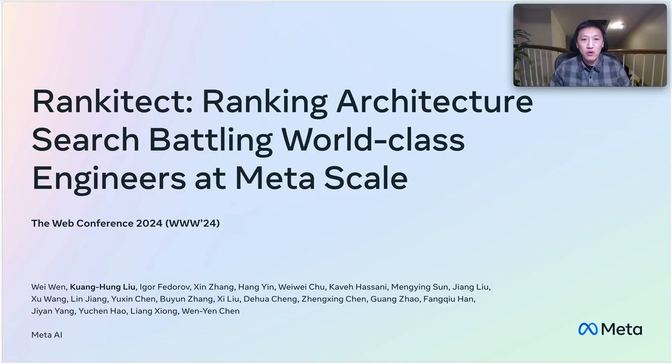Hello, my name is Kwon Gong Liu, and I'm with Meta AI. We are excited to share with you our paper titled RankinTech: Ranking Architecture Search Battling World-Class Engineers at Metascale.